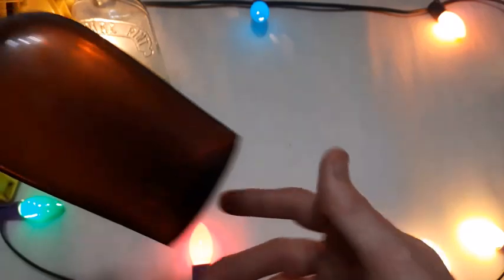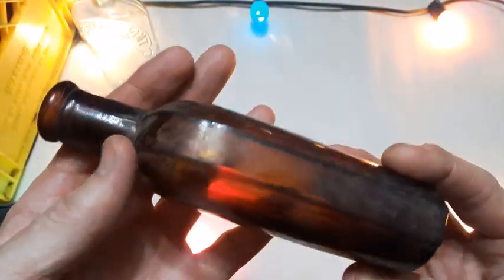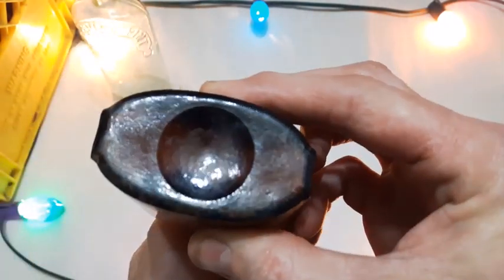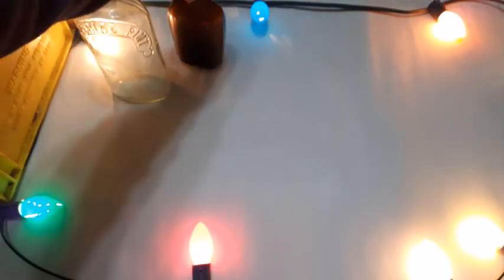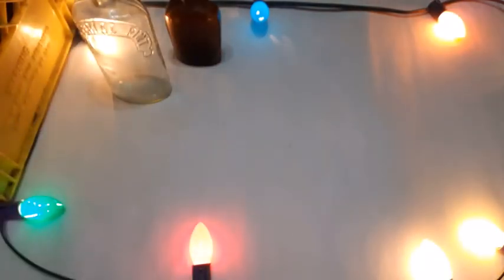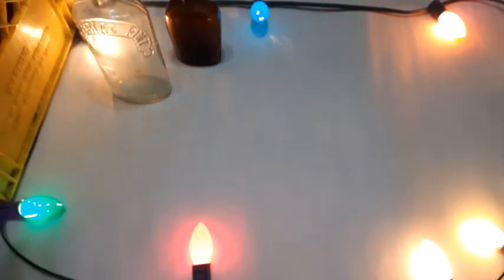Next up we got just another slick amber strap-side bottle, blown in a mold with an applied lip. Same as the last bunch of bottles from this lot — I did not bother to clean them up, I just left them the way they were. If you didn't see the first video, I spent about a buck a piece on these.